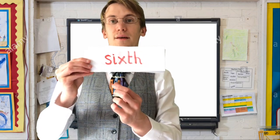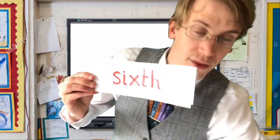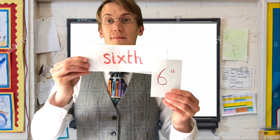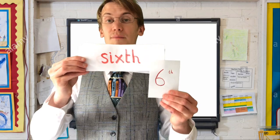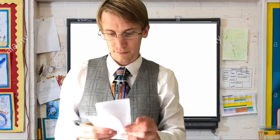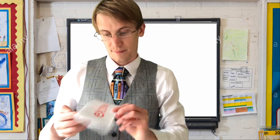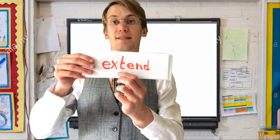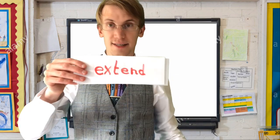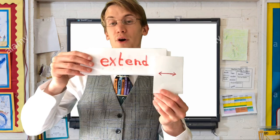Six — when running a race you might come in sixth place. Have a go at writing 'six' on your piece of paper now. Extend — you might need to extend a piece of rope so that your friend can play.